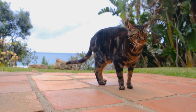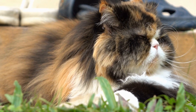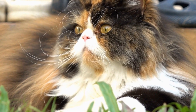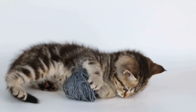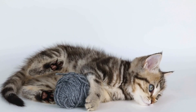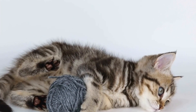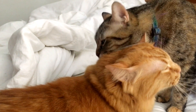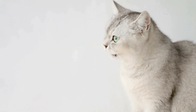Cats have a keen sense of smell, and fragrances in detergents can be particularly bothersome to them. Additionally, some cats may have underlying allergies or sensitivities that make them more susceptible to developing reactions to certain chemicals commonly found in detergents. If your cat shows signs of an allergic reaction, such as excessive scratching, redness, or swelling, after coming into contact with your freshly laundered clothes, it is important to consider the detergent you are using. Switching to a hypoallergenic or fragrance-free detergent may help alleviate your cat's symptoms. However, it is crucial to consult with your veterinarian before making any changes to your cat's environment or routine.